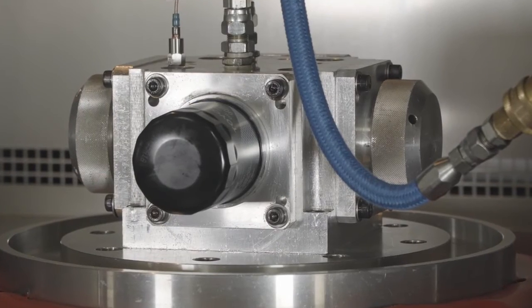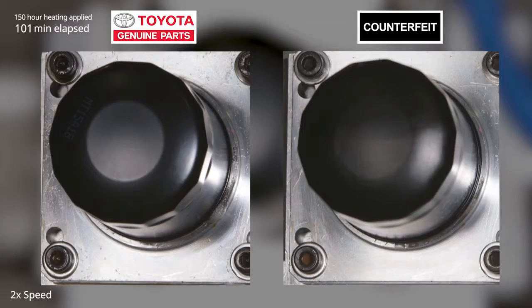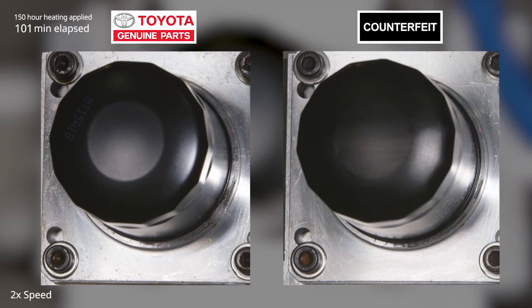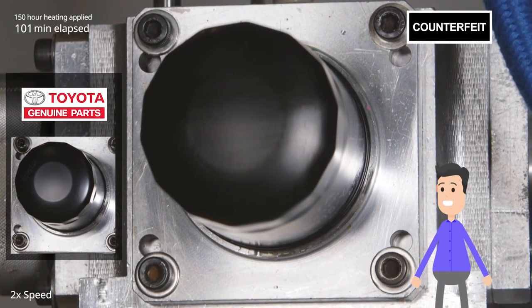Here, the filter is being tested for durability with strong engine vibrations. Let's look at how they're doing. The counterfeit filter on the right started leaking oil in the middle of the test.